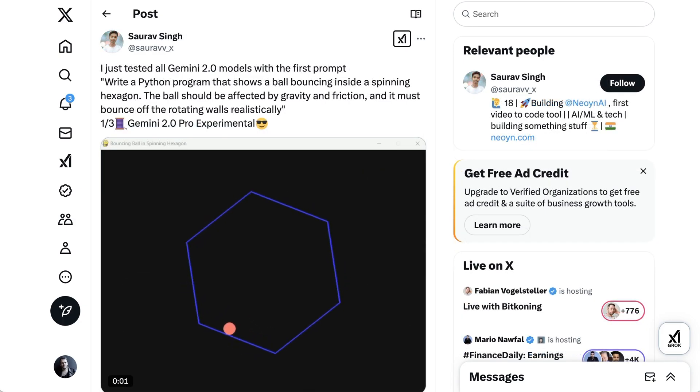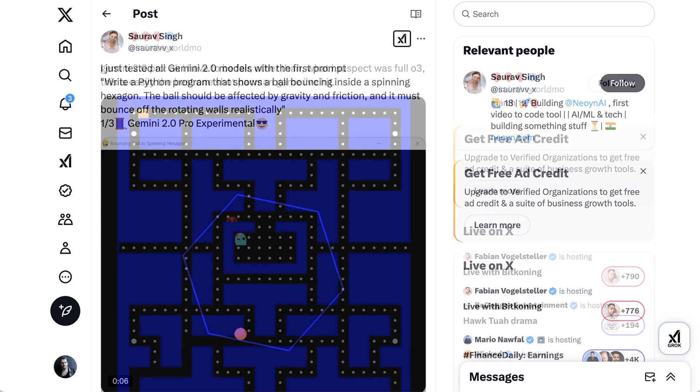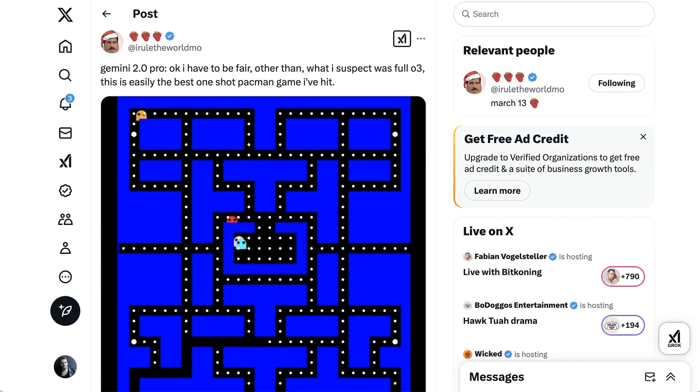Others tried the real-world physics test of animating a bouncing ball inside a rotating hexagon — again pretty good and better than the results from Gemini 2.0 Flash Thinking. The Strawberry Leaker account posted the results of their Pac-Man game coding test, writing: "I have to be fair — other than what I suspect was full O3, this is easily the best one-shot Pac-Man game I've seen."